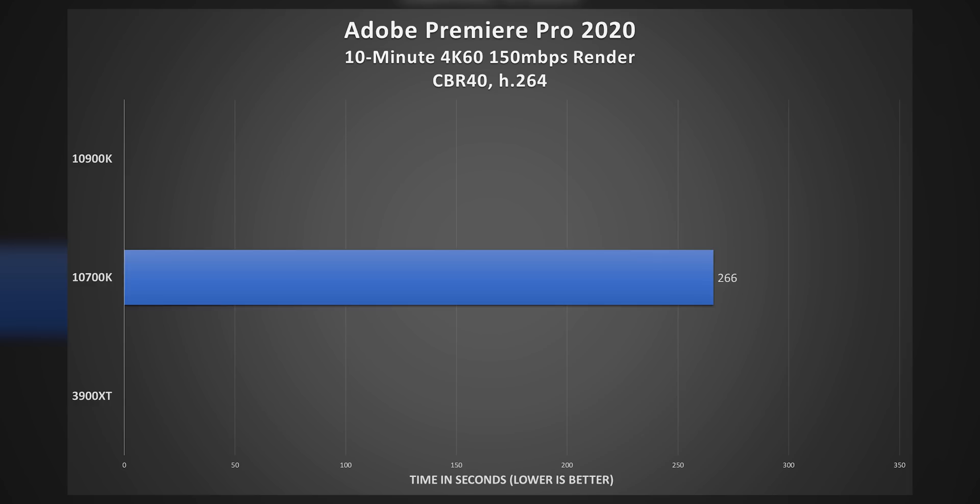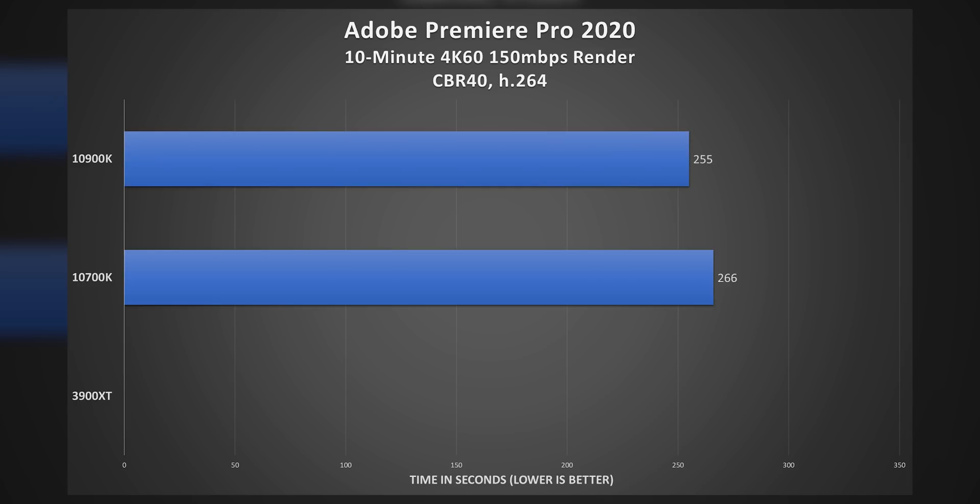Let's start with the Intel systems. The 10700K with its 8 cores and 16 threads managed a fair 266 seconds, or around four and a half minutes, for the 10-minute export. That is not bad — but let's throw in the 10900K. The 10-minute render: 255 seconds. So only about 10 seconds faster than a processor with two fewer cores. But more on that later.